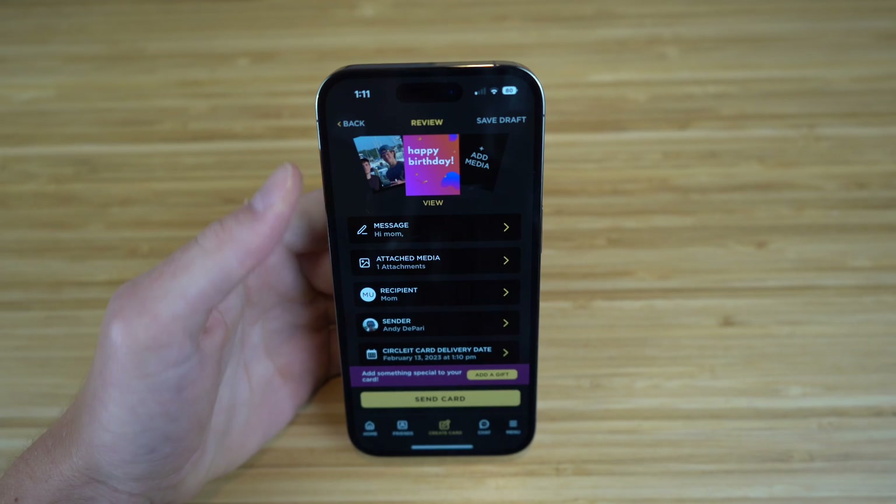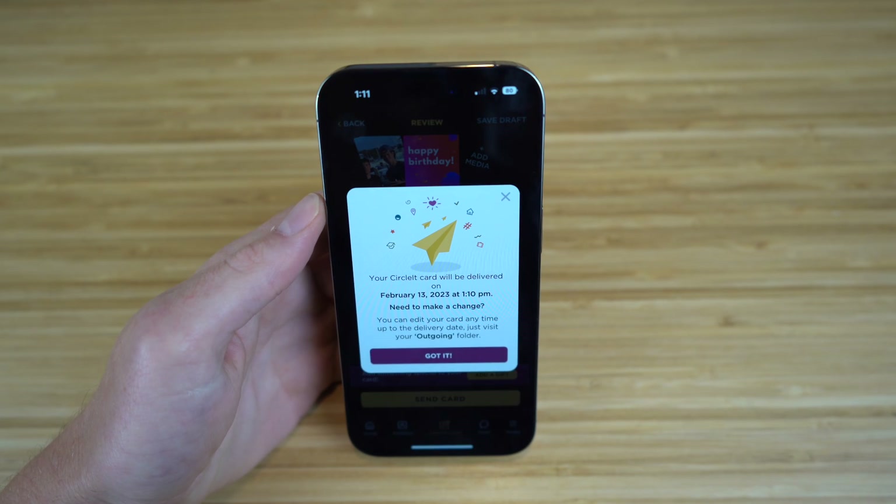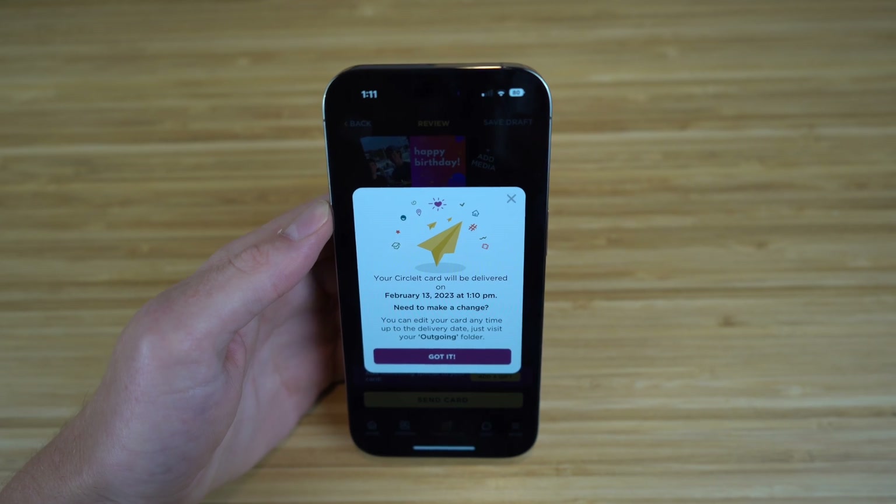After all these details are filled out, you can just review your card, and then whenever it's ready to send, you just click Send Card right here. Now your parents or any of your family members will receive that card and that gift on the exact date that you sent it to.